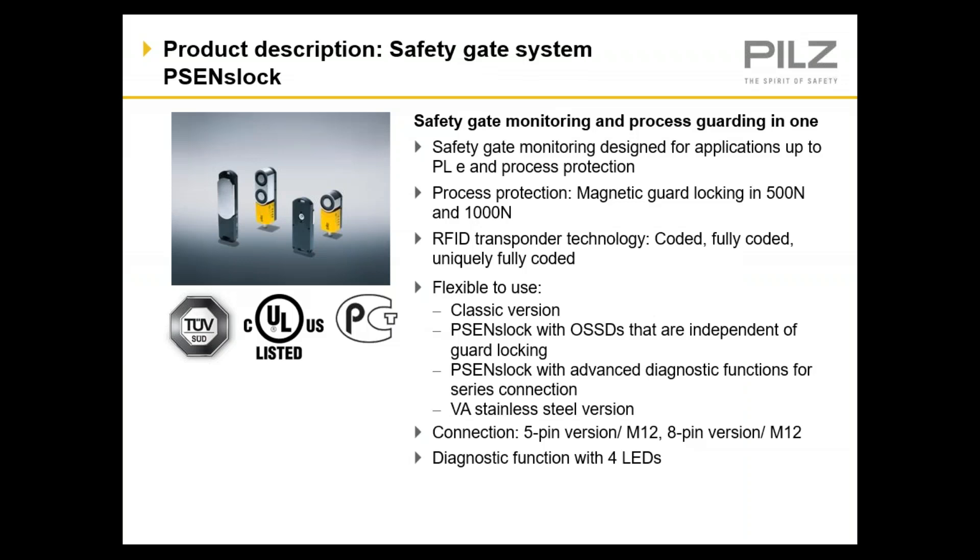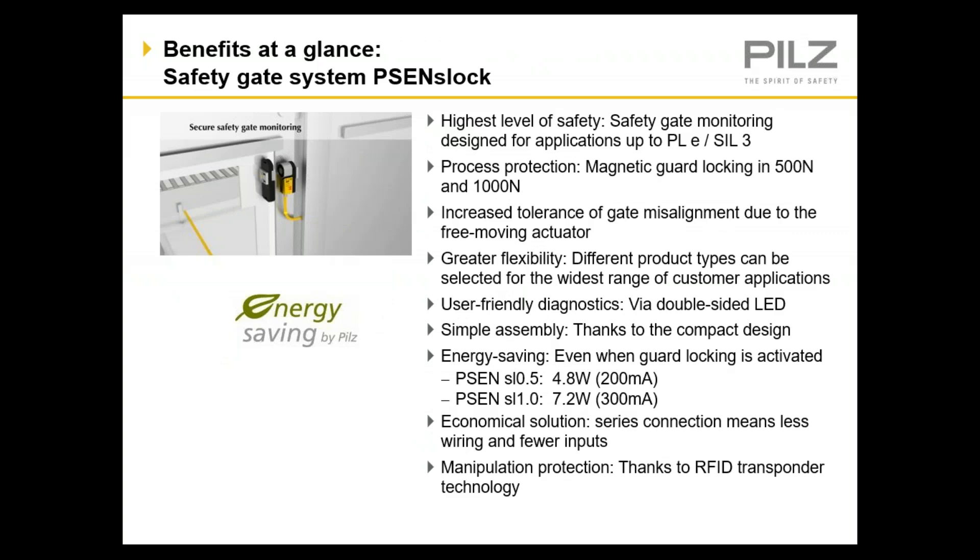PILS has multiple different versions of the S-Lock to suit your specific application. The switch is available in either a one-magnet, 500-Newton version, or a two-magnet, 1,000-Newton version. All devices are rated up to performance level E and are best suited for process protection. They are a power-to-lock device, so the locking function is not considered a safeguard. If you have a robot cell or other process whereby the hazard is removed when power is removed, then the S-Lock is an excellent solution. If you have a hazard that remains during a power loss, the M-Lock will be a better product for that application.